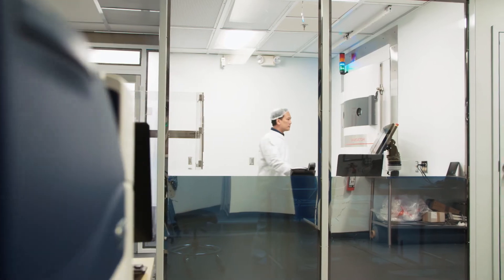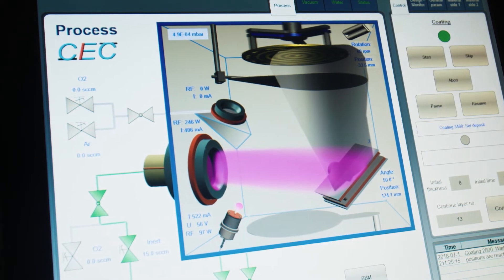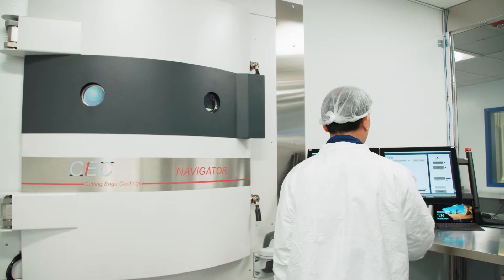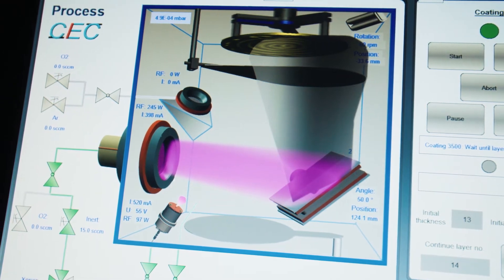We acquired an ion beam sputtering coating chamber to meet the evolving marketplace for stable, low-loss, high damage-resistant thin films. It allows us to create some novel coating designs. The inclusion of ion beam sputtering to our repertoire is really important to our customer base because it allows us to provide low-loss films, and with the inclusion of the quasi-rugate design concept, allows us to provide those coatings with very high laser damage thresholds.